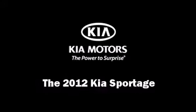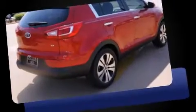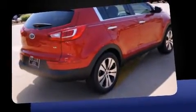Treat yourself to a test drive in the 2012 Kia Sportage. It features an automatic transmission, all-wheel drive, and a 2.4-liter four-cylinder engine.